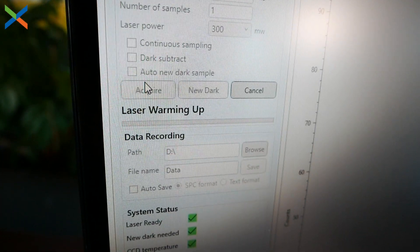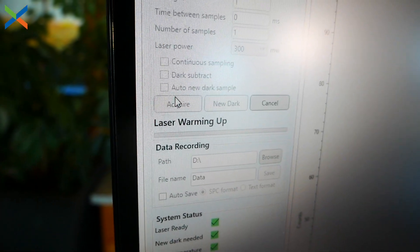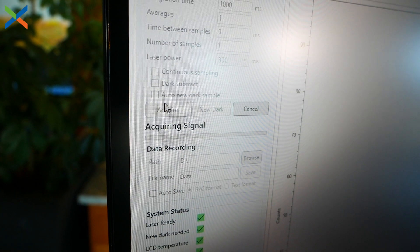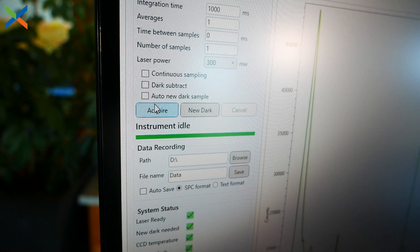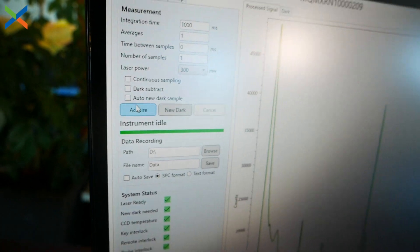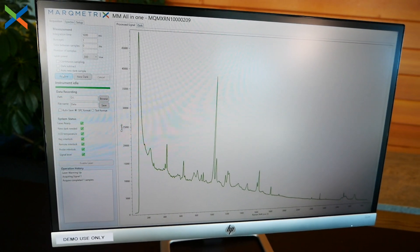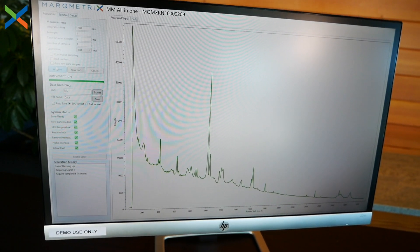Just like fingerprints are used to identify people, we can use the Raman spectrum to identify a given substance. And the fingerprint can tell us not only qualitatively what something is, but also quantitatively how much there is of it. In a nutshell, that's how the technology works.